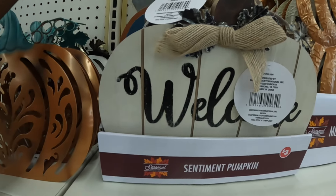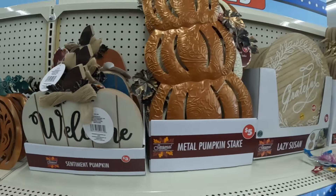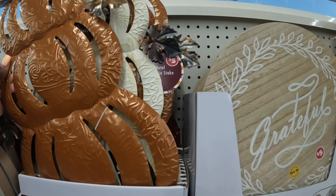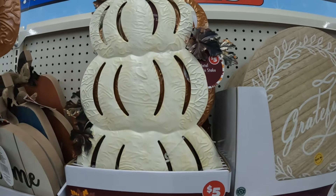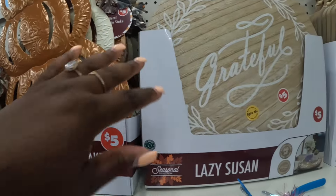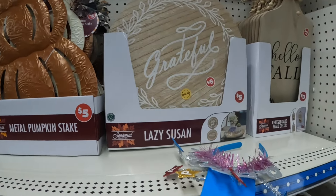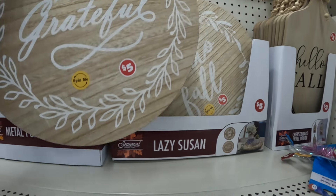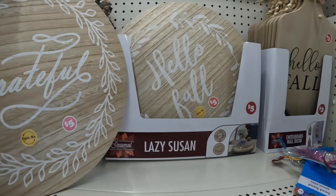So those are cute. These are $5. I see the orange and the beige. These are $5 — the Lazy Susan. Grateful and Hello Fall.